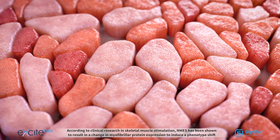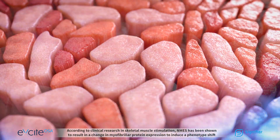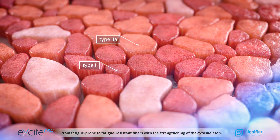According to clinical research in skeletal muscle stimulation, NMES has been shown to result in a change in myofibrillar protein expression to induce a phenotype shift from fatigue-prone to fatigue-resistant fibers, with the strengthening of the cytoskeleton.